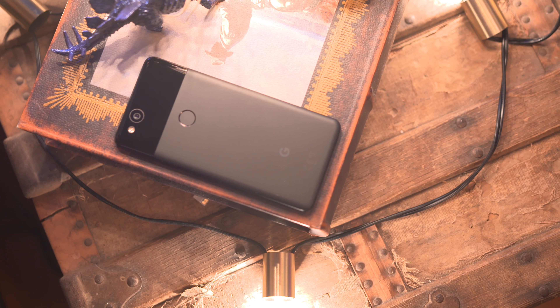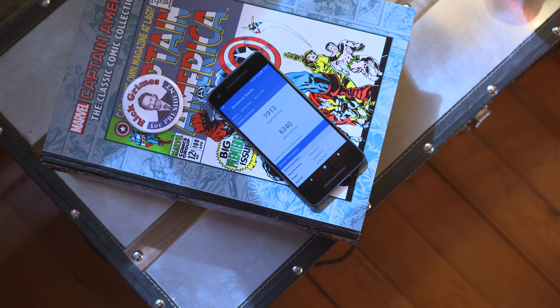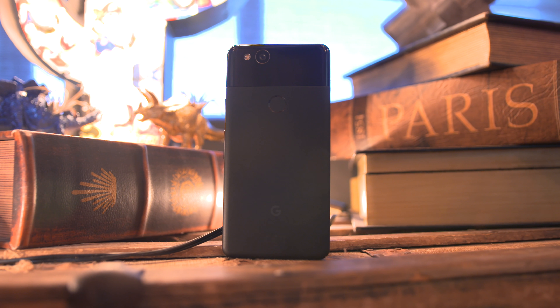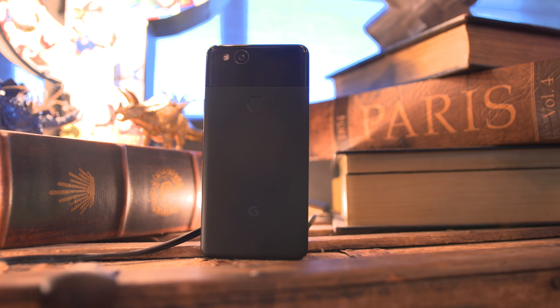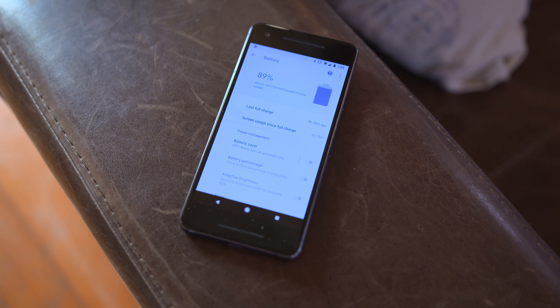A quick spec overview: this device packs the Snapdragon 835 processor, 4GB of RAM, and either 64 or 128GB of storage. We also have a 2700mAh battery inside. The Pixel 2 XL packs a larger 3520mAh battery, but we'll see how battery life fares between the two in the full review, so stay tuned.